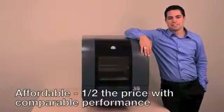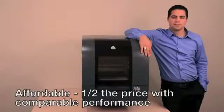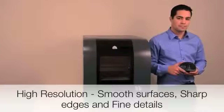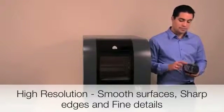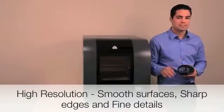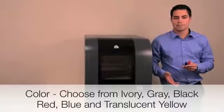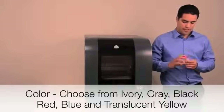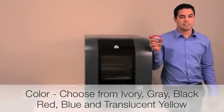The PROJECT 1500 is half the price and cost of ownership of 3D printers offering comparable performance. It offers high-resolution prints that match the quality of your designs — smooth surfaces, sharp edges, and fine details. You should never settle for anything less. You can choose from 6 different colors to create bright, eye-catching models, and even print different components in different colors to enhance design communication.